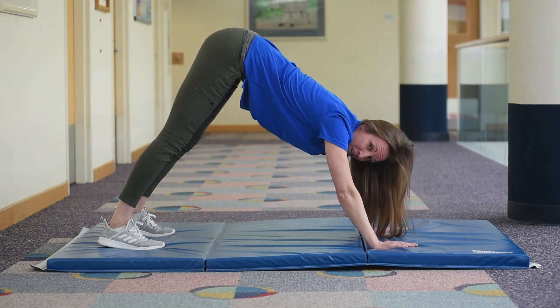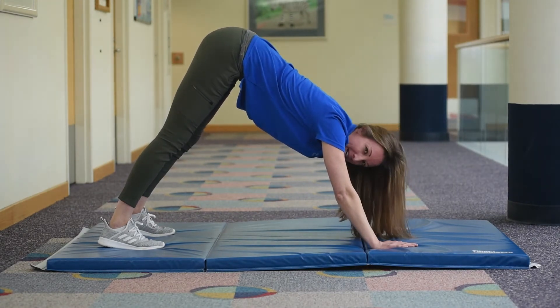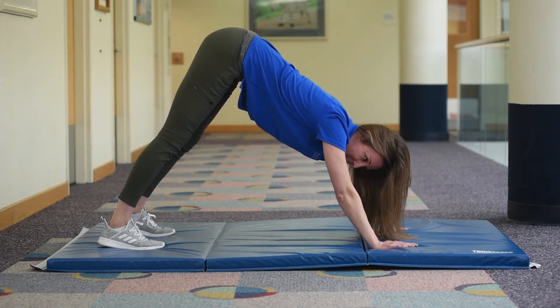Position number three is Downward Dog. You want to put just your hands and your feet on the floor, and your bottom high in the sky, kind of like the top part of a triangle. You want really straight knees and really straight elbows.